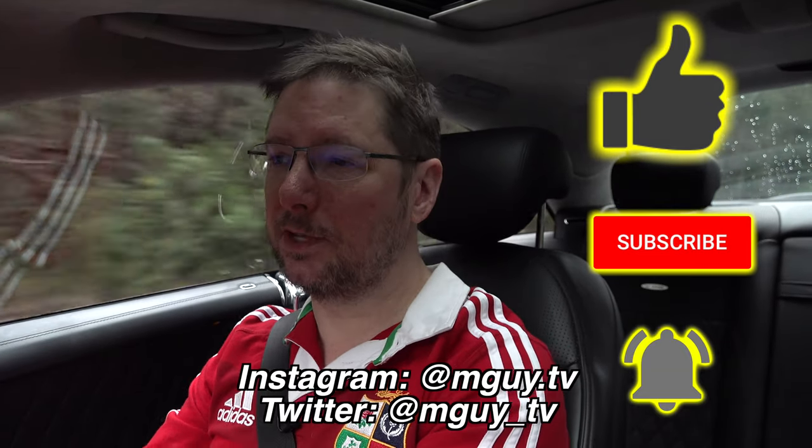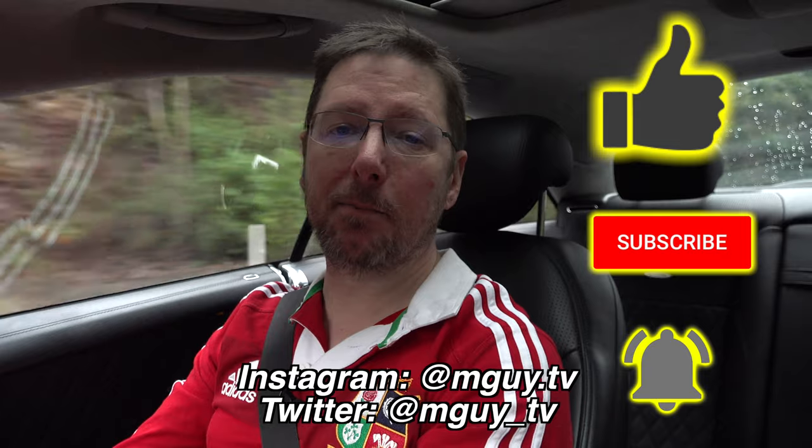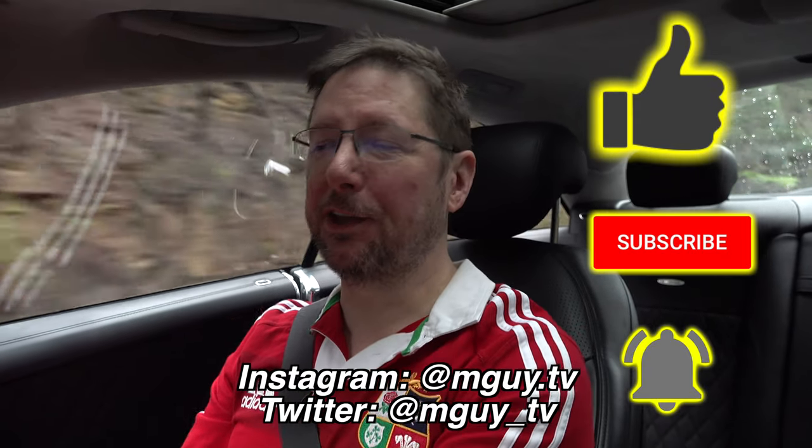Well, thanks very much for watching. I really hope you've enjoyed this little physics lesson on the way that different engines produce different sounds. The physics behind it isn't that complicated, but it's interesting — and it does explain why cars with different numbers of cylinders make very distinctive sounds. If you enjoyed it, don't forget to smash that like, subscribe and hit the notification bell. You can follow me on Instagram at MGuy.tv or Twitter at MGuy underscore TV, and I look forward to seeing you in the next video.